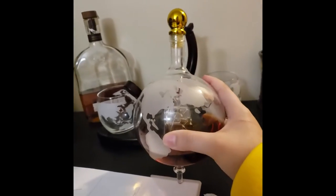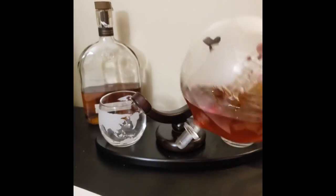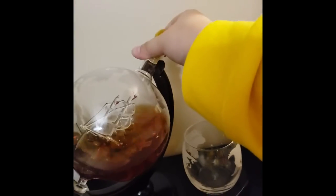This comes off just like that, and then obviously you pop the top and you pour it in. It's pretty cool — it doesn't leak, which is obviously always a good sign. And then it just goes right back in.